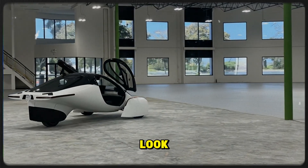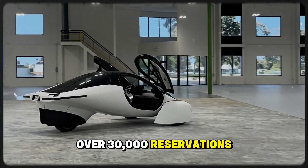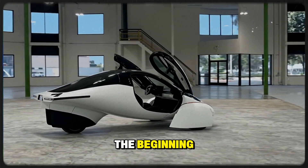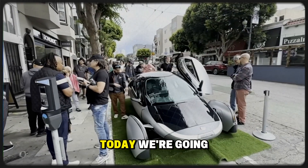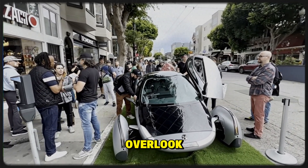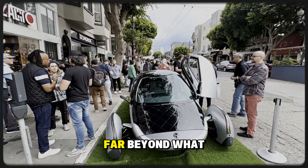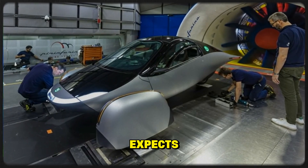Despite its unconventional look, Aptera already has over 30,000 reservations, and that's just the beginning. Today we're going to explore the hidden opportunities that most people overlook — the use cases where Aptera could absolutely thrive and grow far beyond what the current market expects.